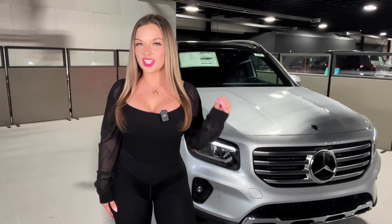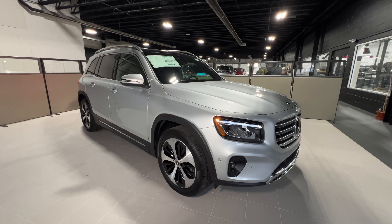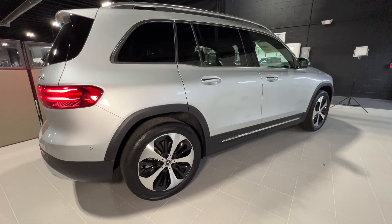This stunning 2024 GLB SUV awaits you here at Mercedes-Benz of Cherry Hill. It has received an all-around upgrade — the compact SUV that does seemingly everything now does even more.